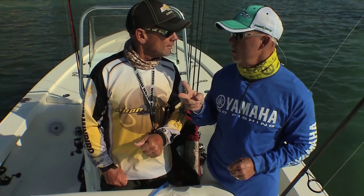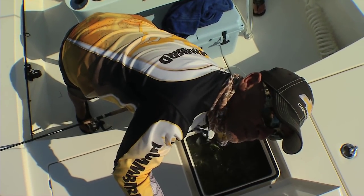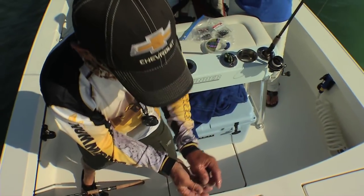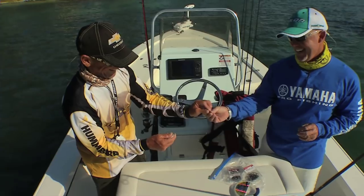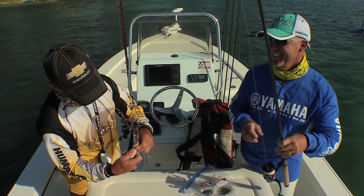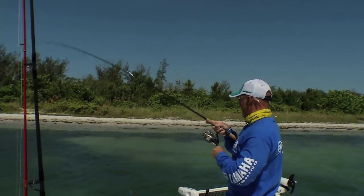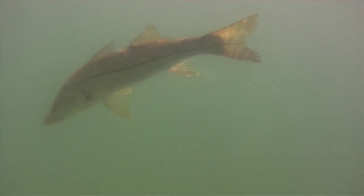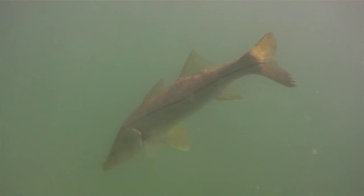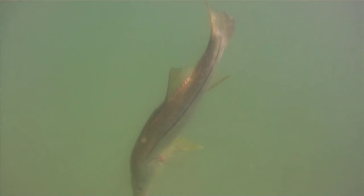We need two pilchards — one for me and one for you to chum. I'm not getting to fish as much on these live bait shows; I think I'm more buwana boy. You're spoiling me. Big one — might be a snook, big snook. You had to spoon feed him, didn't you? Yeah, it was nuts. Hey, on these slow tide days, that's what you've got to do.